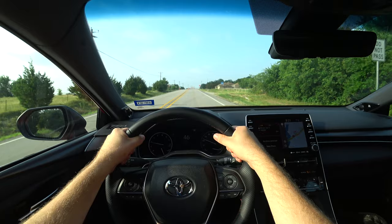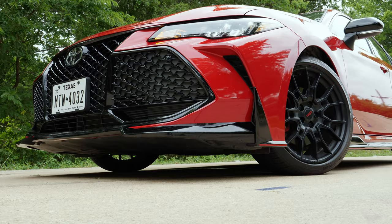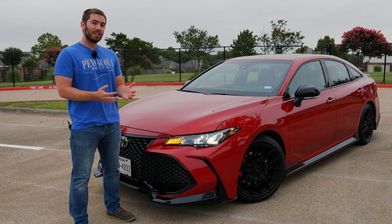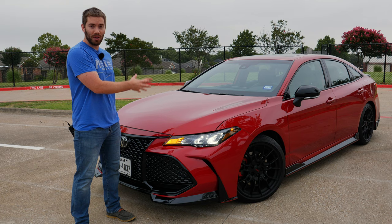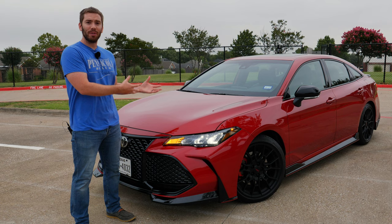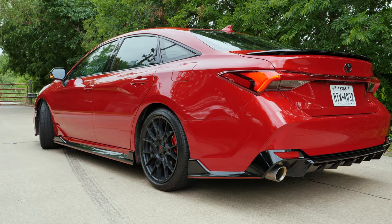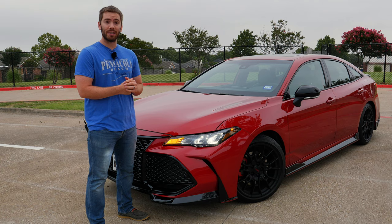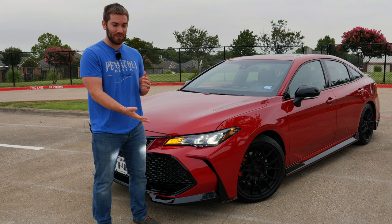To wrap up on this 2020 Avalon TRD: it is still a fun car to drive with that really refined V6, and it's got a mean look with attitude that sets it apart from the rest of the Avalons. I'm a little disappointed they didn't give it a power bump or offer all-wheel drive in 2020. Personally, after driving the Touring model — which has a lot of the same qualities plus more luxury features — I'd probably go for that or the Limited since they're around the same price. But if you want an Avalon that looks mean, has a real presence, handles really well, and drives nice, you can't go wrong with this TRD.